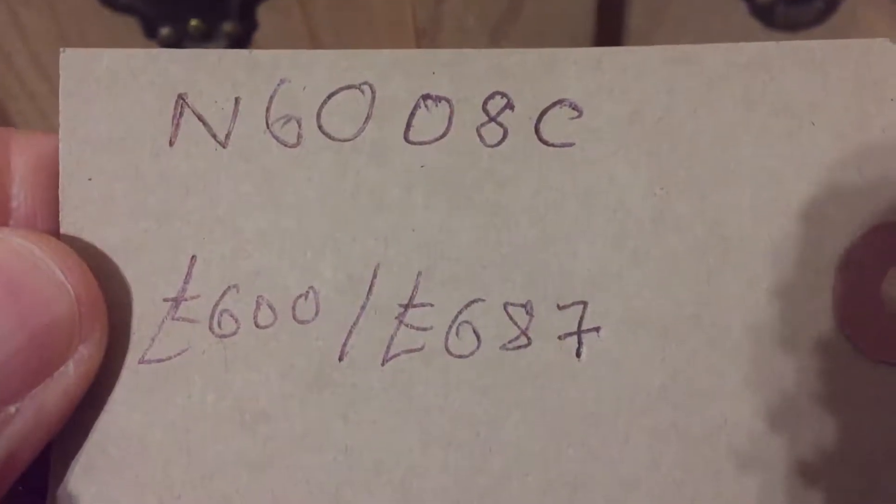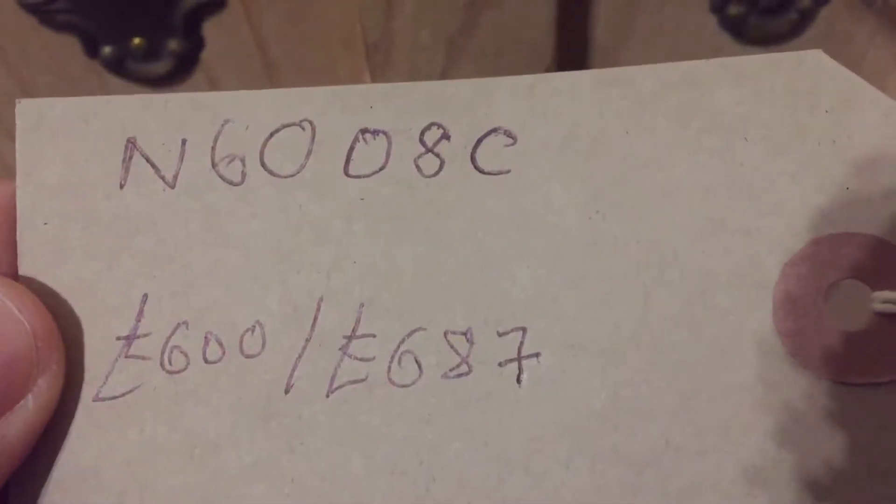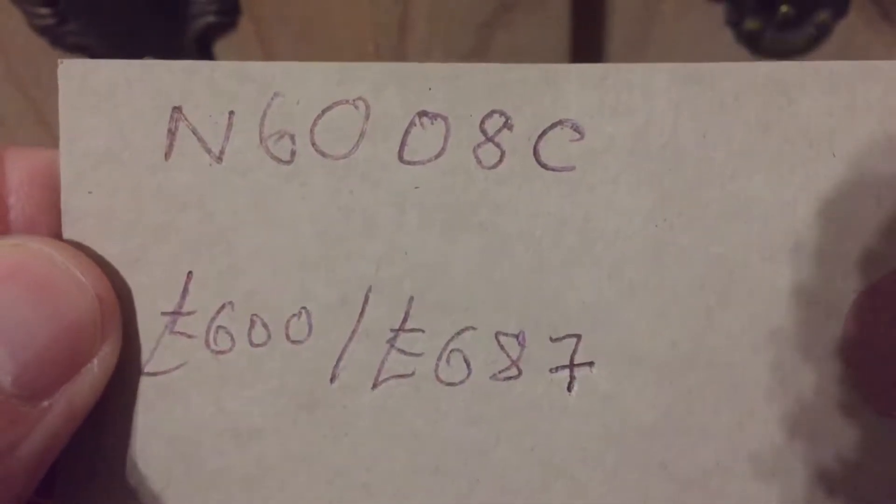You can see the code number is N6008C. The price is £600 as it is, and £687 if you'd like us to wax it for you. Both prices include me fitting a hanging rail for you.